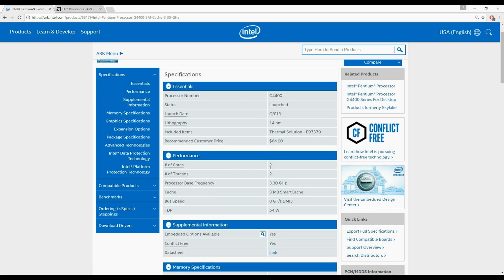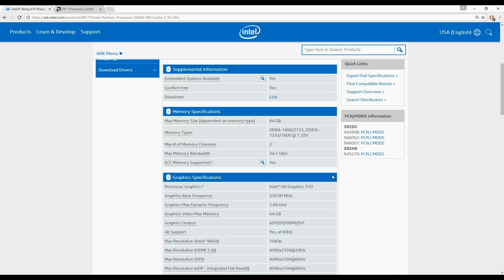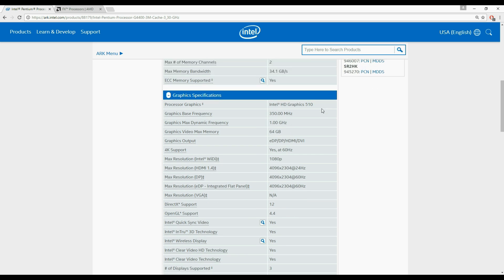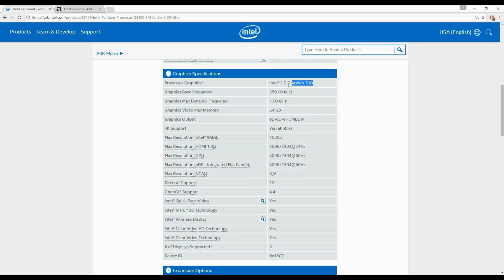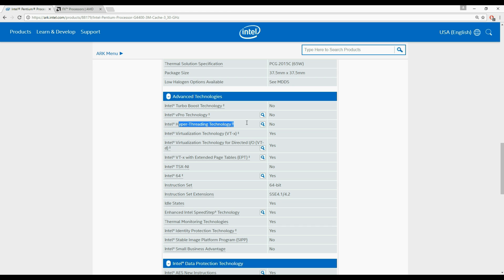The Pentium G4400 is a dual-core model — the cheapest available Skylake processor — and can handle 2 threads at 3.3 GHz clock speed with 3MB cache memory and a TDP of 54W. It supports RAM up to 64GB with 2133MHz as a maximum clock speed. Pentium and some i3/i5 models ending with suffix P will have the weaker Intel HD 510 graphics instead of HD 530. The built-in GPU is still capable of playing 4K videos without any stuttering.